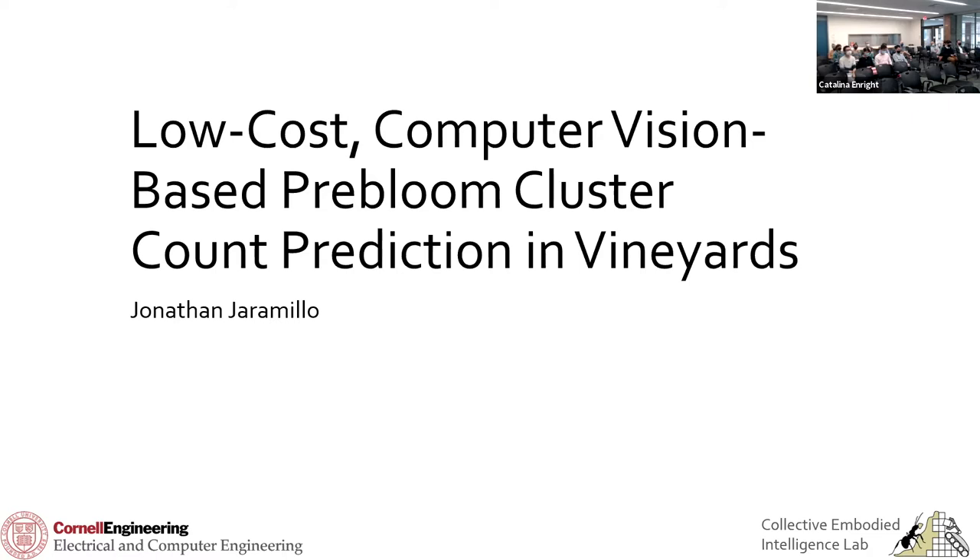I just want to start by saying: I'm an engineer, I'm used to presenting to engineers. So if you guys have any questions, feel free to just interrupt me, raise your hand. You don't have to wait until the end of the presentation. So just out of curiosity, everyone here has a plant science or horticulture background?